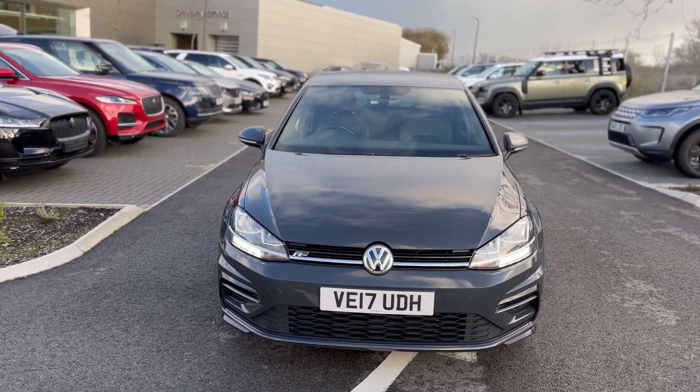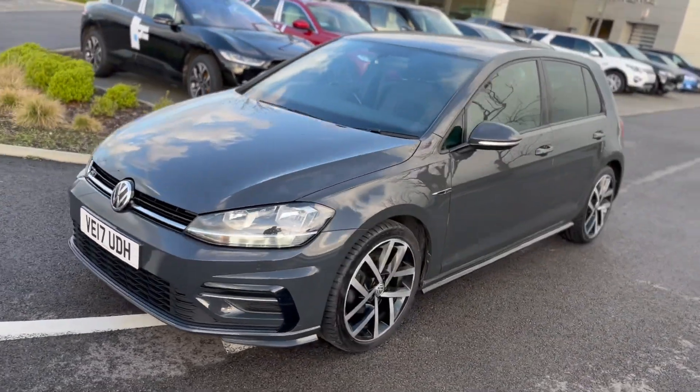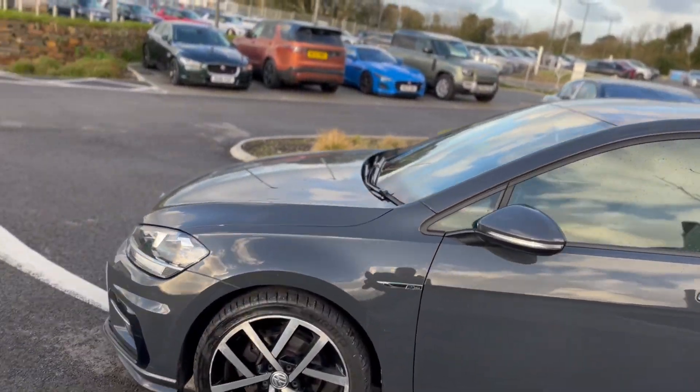So here we go, just into stock. It's a lovely Golf R-Line. It's a 2 litre TDI, 150bhp on the 17 plate.